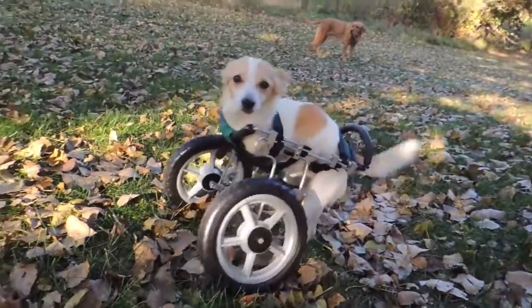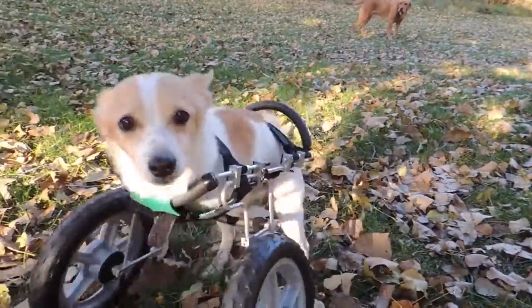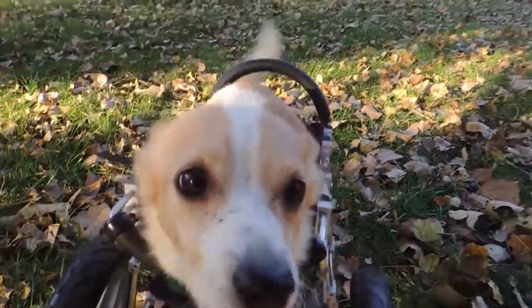She loves playing with her foster siblings, exploring the world around her, and cannot wait to find her forever family.